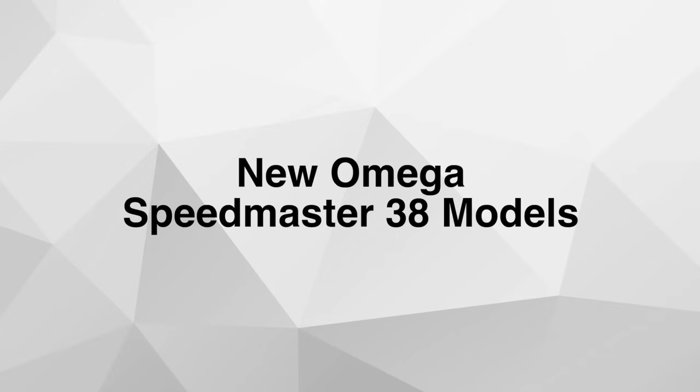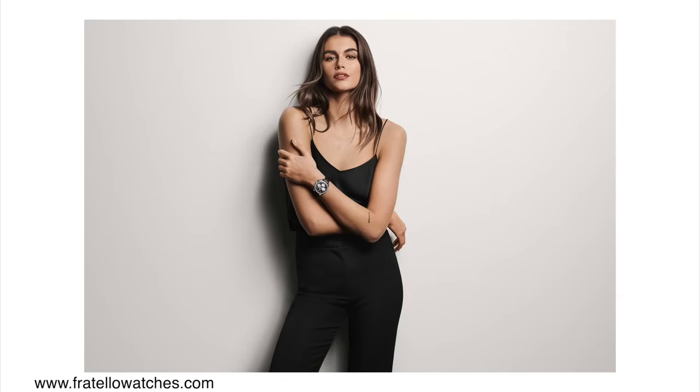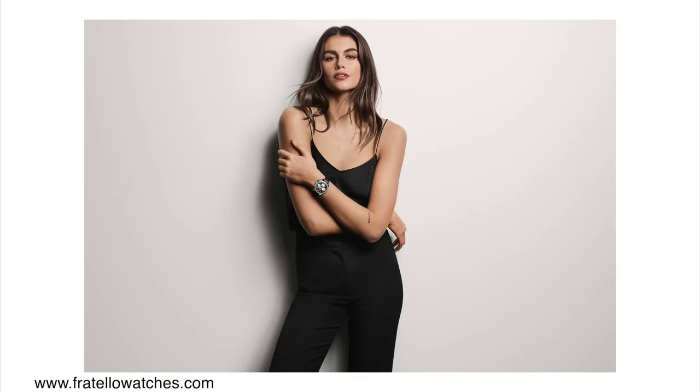The new Omega Speedmaster 38 models in full gold and stainless steel. The Speedmaster 38 is not the most popular model Omega offers — I think it's tailored towards women, so you go into an Omega store and buy his and hers: maybe a Moonwatch and this Speedmaster 38. As the name suggests, they feature a 38 millimeter case diameter. I think the trend for women is to wear slightly larger watches, which is why these have been popular with the ladies.